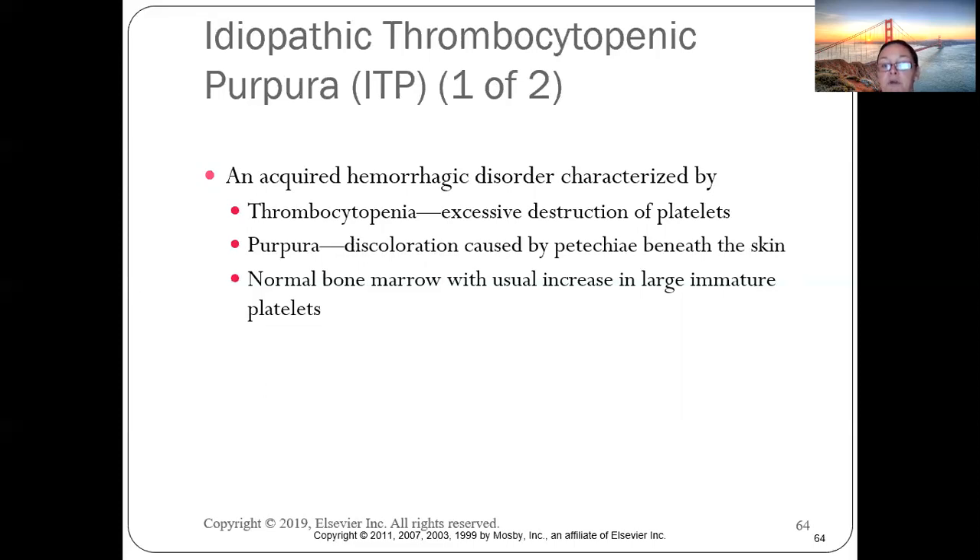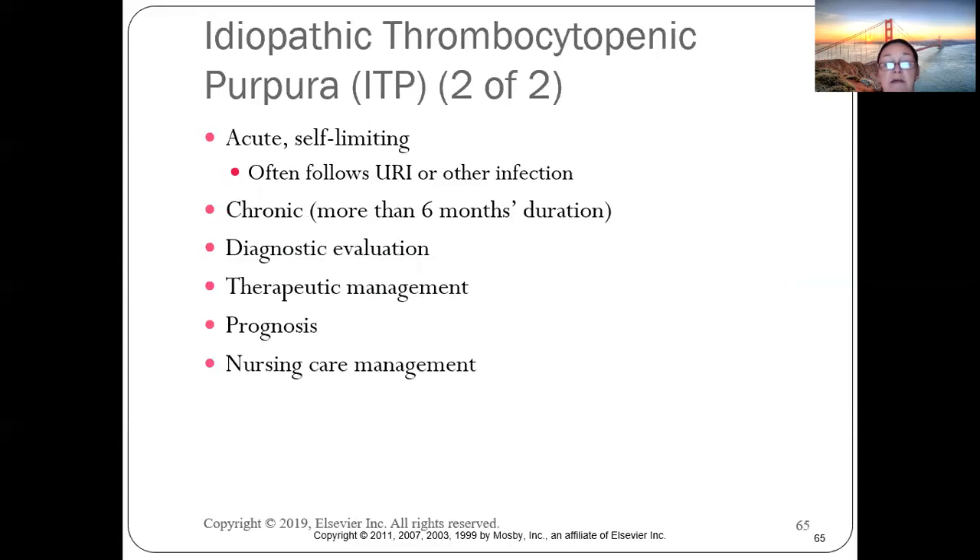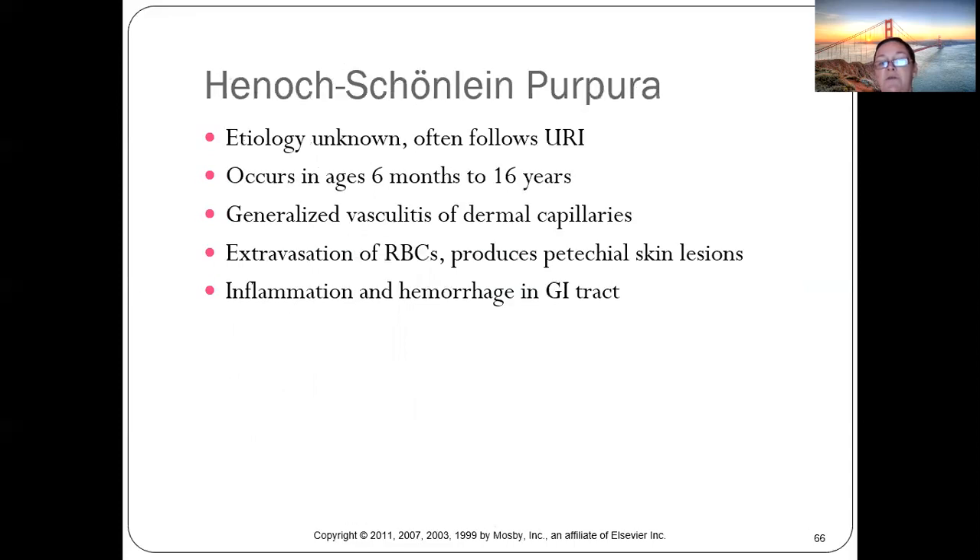ITP presents with purpura — large petechiae under the skin. It is usually self-limiting and often follows upper respiratory infections or other infections. It can last up to six months. We don't always know exactly what causes it, but outcomes are generally good.